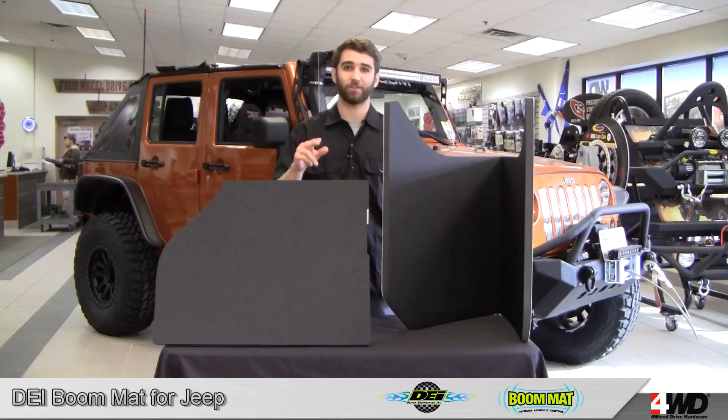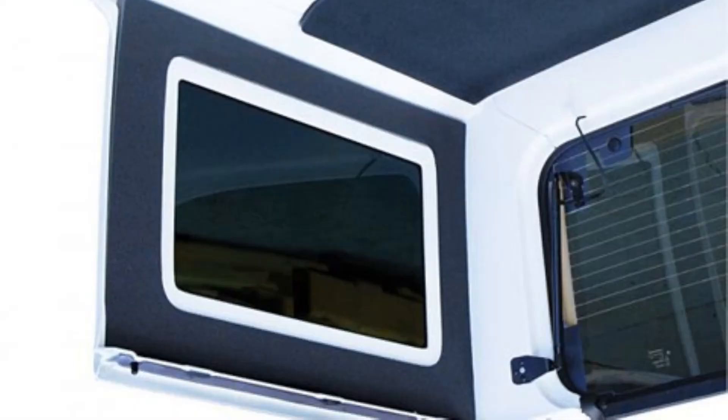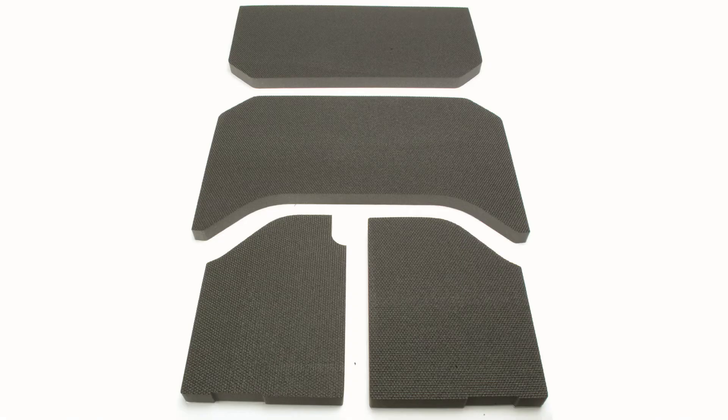In addition, this one-inch thick headliner provides insulation from the heat and cold, and it installs in minutes with a simple peel and stick application. It pairs perfectly with the Boom Mat Side Window Kits, and it's available in black, gray, and white.